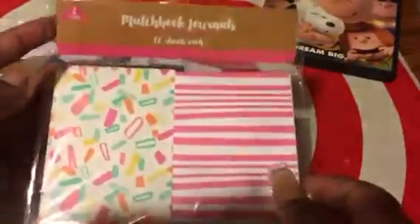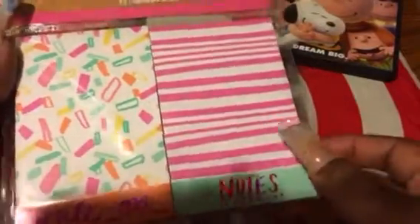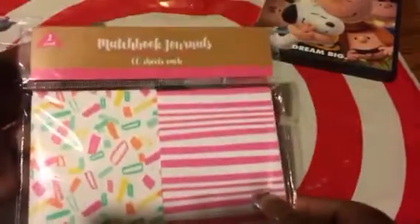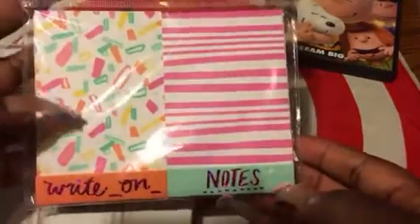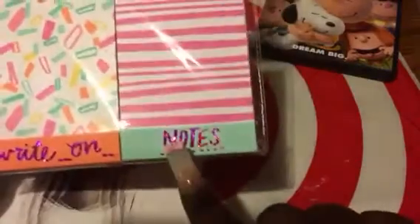Next thing from the dollar spot — one buckaroo. I grabbed these two matchbook journals to keep in my purse. I thought they were so cute. This one says 'Write On' and this one says 'Note.' You just pull down and get the paper and write whatever you want to write. Really cute — I got that for a dollar.